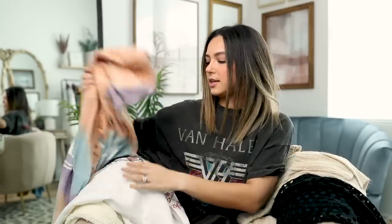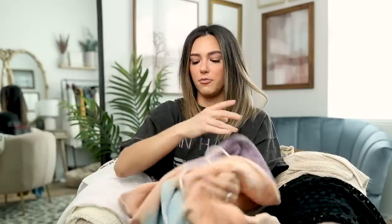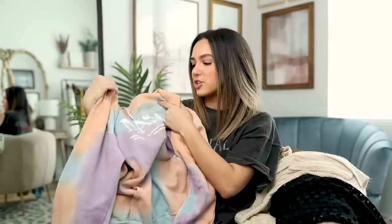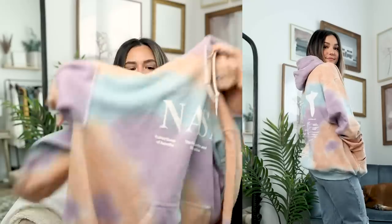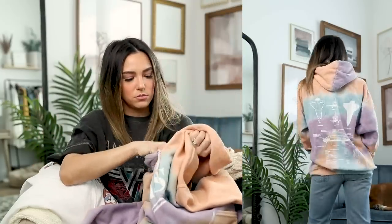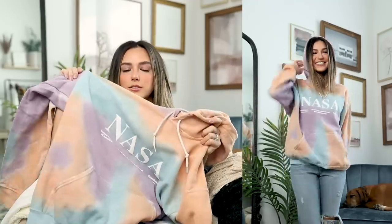I also picked up a couple of graphic hoodies. This one is from the men's section — Urban Outfitters has great guys' stuff too. It's a tie-dye sweatshirt that says NASA on it; I loved the colors. I picked it up in a medium and it's the perfect oversized fit. You can style it with bike shorts, sweats, leggings, or jeans — it's super easy to wear.